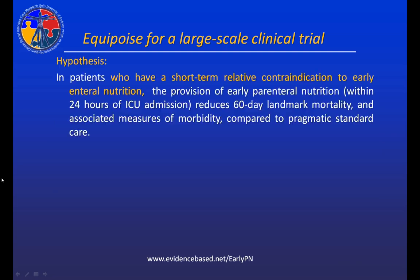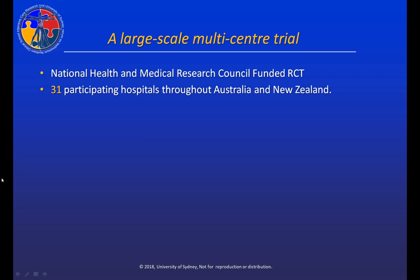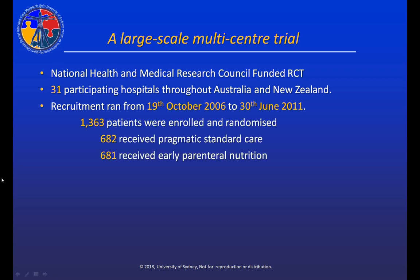We proposed that in patients who have short-term relative contraindications to early enteral nutrition, perhaps the provision of early parenteral nutrition will reduce mortality and associated measures of morbidity compared to pragmatic standard care. We submitted a major grant to the NHMRC and received funding to conduct a study at 31 hospitals throughout Australia and New Zealand. We recruited patients from 2006 to 2011 and enrolled 1,363 critically ill ICU patients.